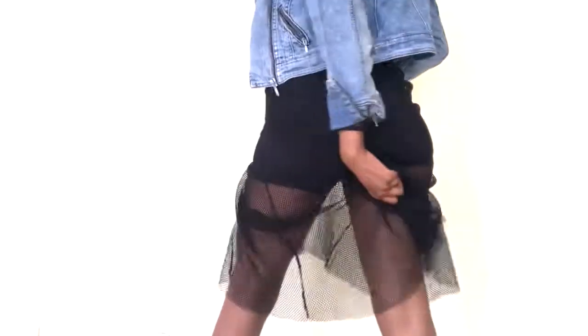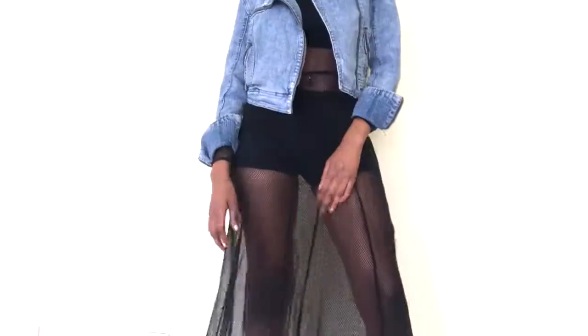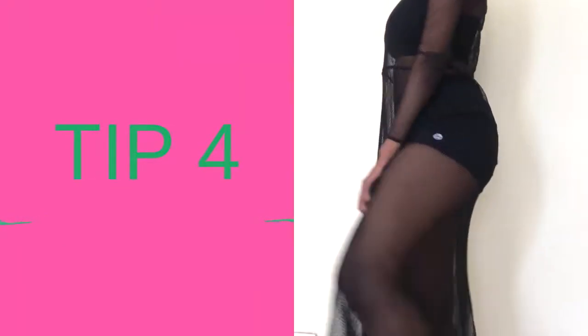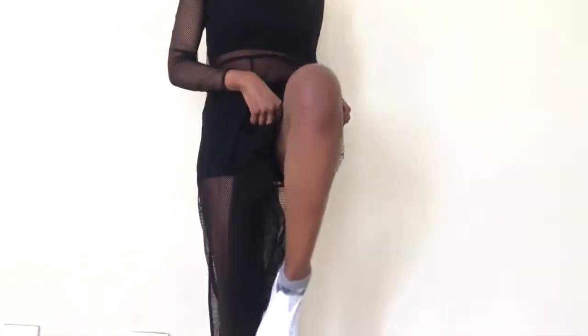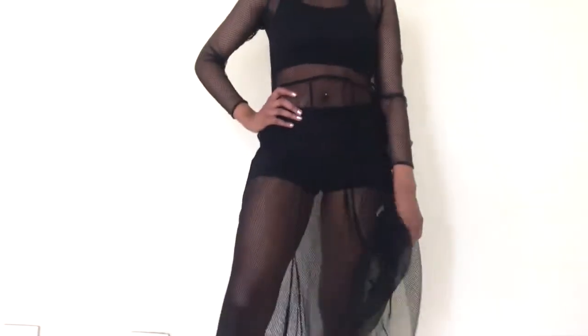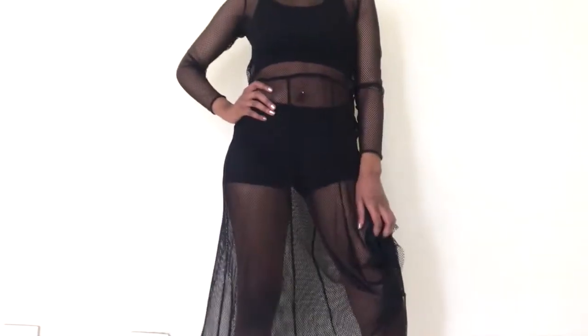I'd definitely rock this on a night out for drinks and definitely the club if you're a clubbing person. During the day or attending a cool event, I'd pair this with white sneakers. As you can see on the fashion blogs and fashion magazines, all the trendy people are pairing their outfits with white sneakers.